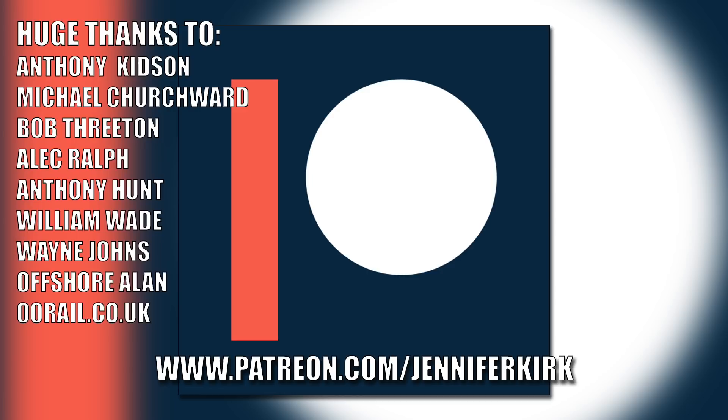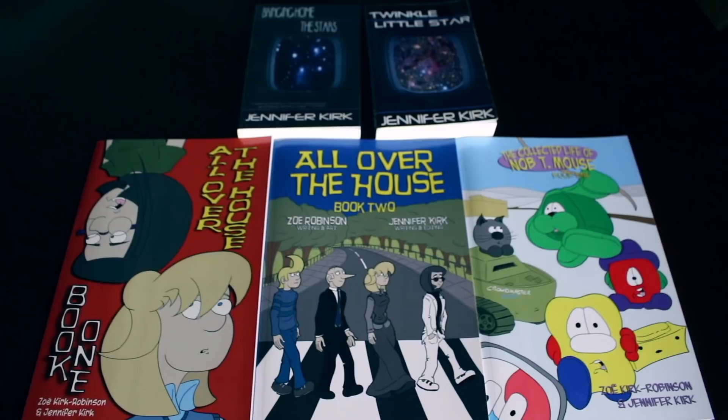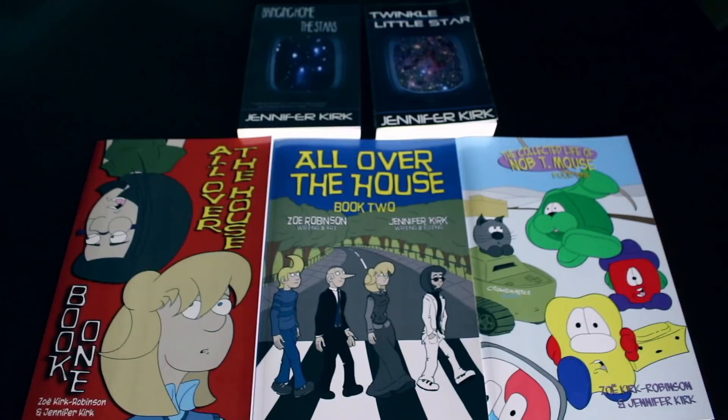Today's video has been brought to you in part thanks to the generous donations of fans on Patreon — extra special thanks to Anthony Kidson, Michael Churchwood, Bob Threeton, Alec Ralph, Anthony Hunt, William Wade, Wayne Johns, Offshore Allen, and oorail.co.uk. To help support the show, head over to patreon.com/jenniferkirk. Today's video has also been brought to you by the books 'Bringing Home the Stars', 'Twinkle Little Star', and the complete comic collections of 'All Over the House' Books One and Two, and 'The Wacky Zany Life of Nopty Mouse'.